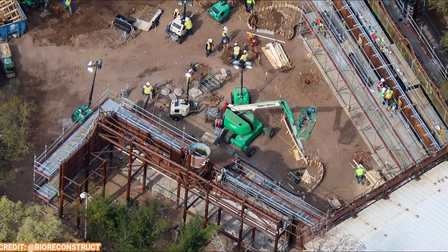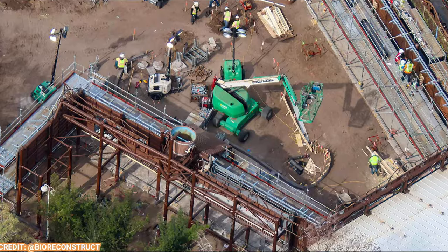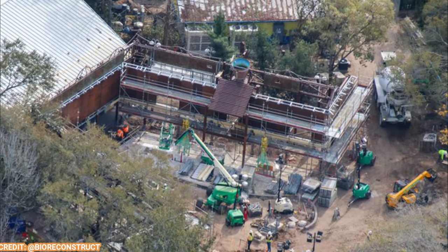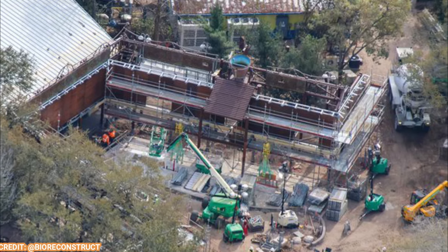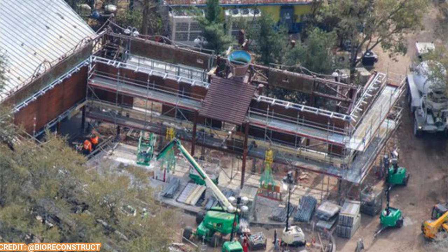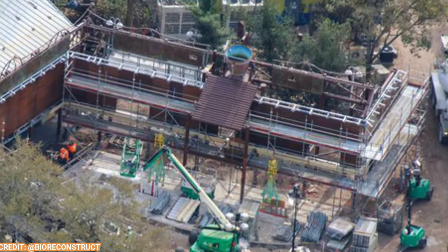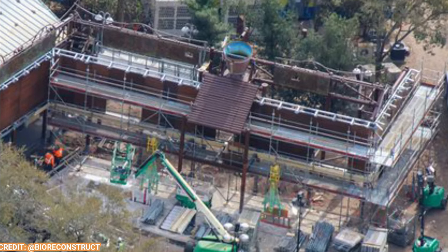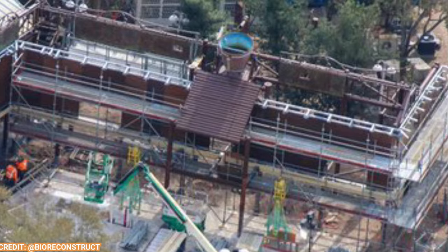That bucket, which at one time pours water on you, is being reused. Here's a better view of that bucket as well — the water drips down the roof and onto everybody's heads. You can even see some pavement being put down, and most of this area as well as other areas throughout this land are getting concrete down, which means they're getting close to completion.